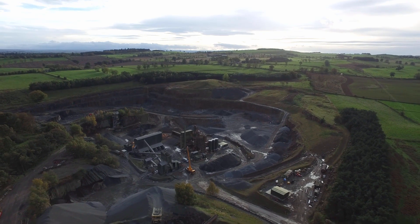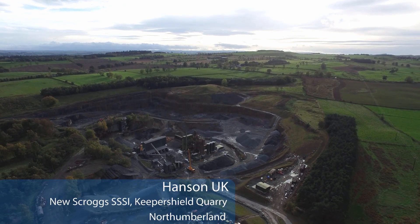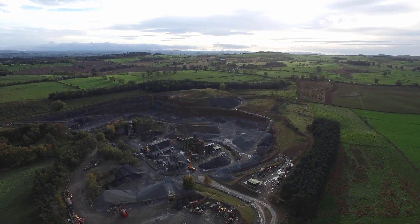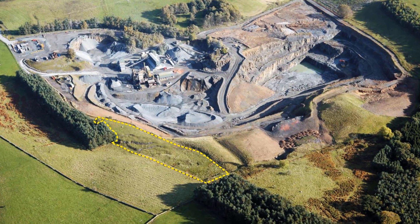At Hanson's Keeper Shield Quarry in Northumberland, an entire SSSI was translocated so successfully that 10 years later in 2010, Natural England designated the receptor site as a SSSI in its own right — the new Scroggs SSSI.